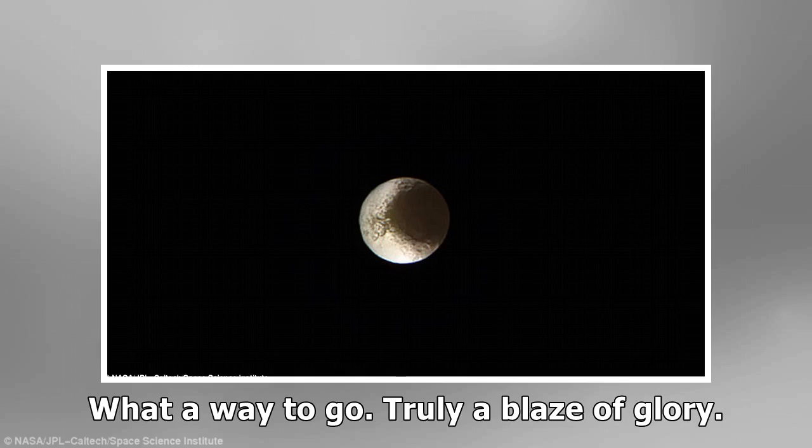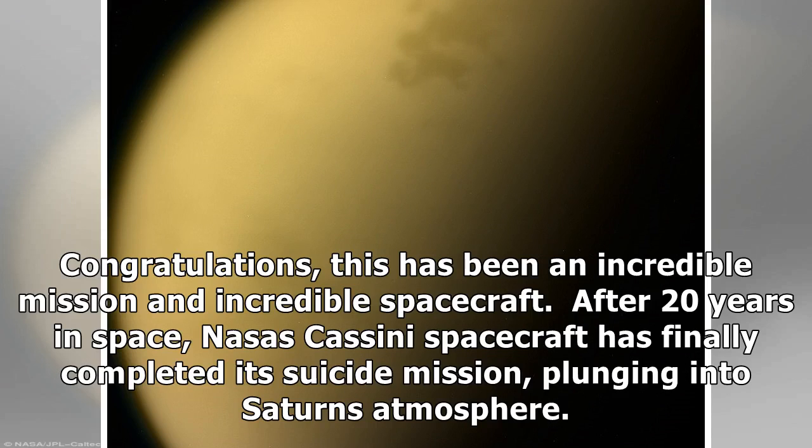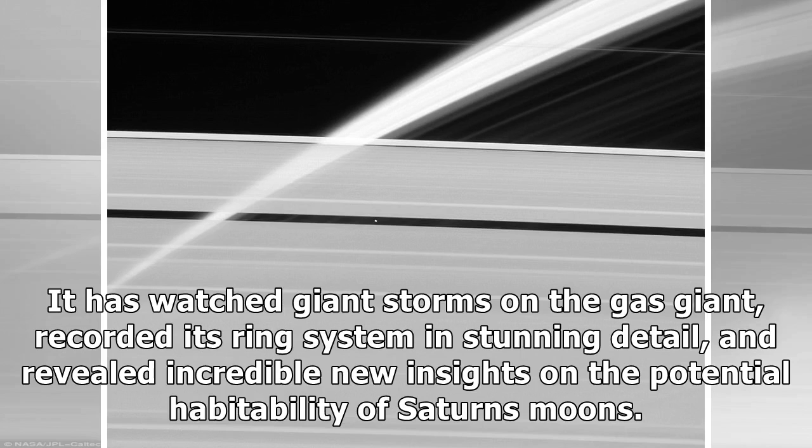'What a way to go! Truly a blaze of glory!' The confirmation of the mission's end was received at NASA's Jet Propulsion Laboratory at 07:56 ET. Upon receiving the news, Earl Maize, program manager for Cassini, announced the signal from the spacecraft had gone. 'Congratulations! This has been an incredible mission and incredible spacecraft.' After 20 years in space, NASA's Cassini spacecraft completed its mission, plunging into Saturn's atmosphere. The $4 billion Cassini probe transformed our understanding of the ringed planet, watching giant storms, recording its ring system in stunning detail, and revealing new insights on the potential habitability of Saturn's moons.